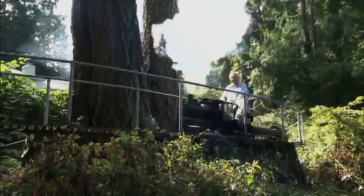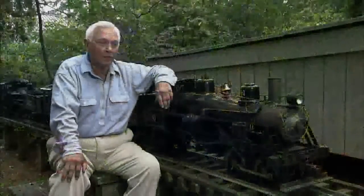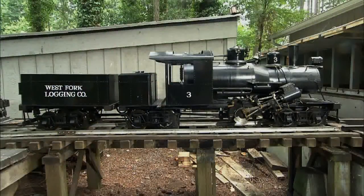There are really three reasons. First, of course, is the gearing. When you go up a hill, you put your car in low gear. A geared locomotive is always in low gear — although Climax actually built locomotives that had gear shifts in them.